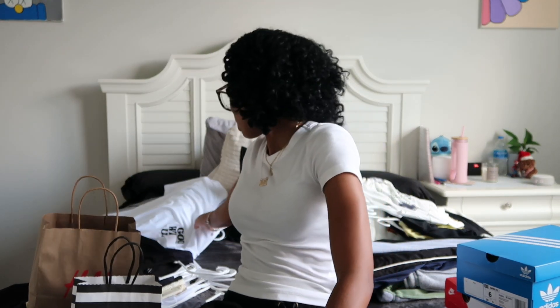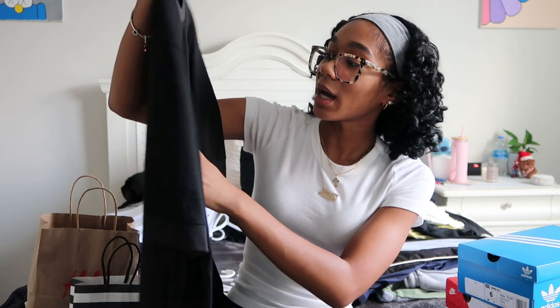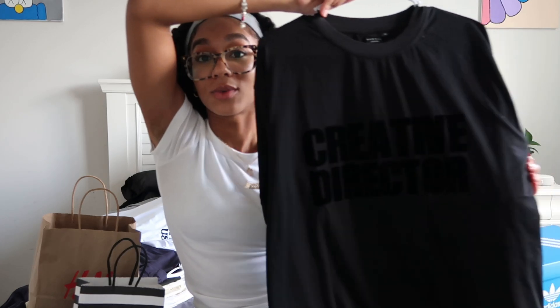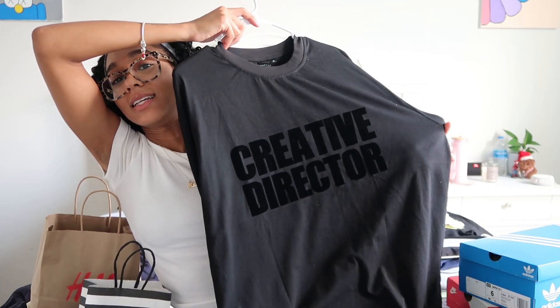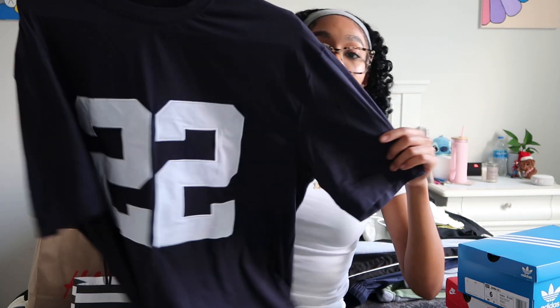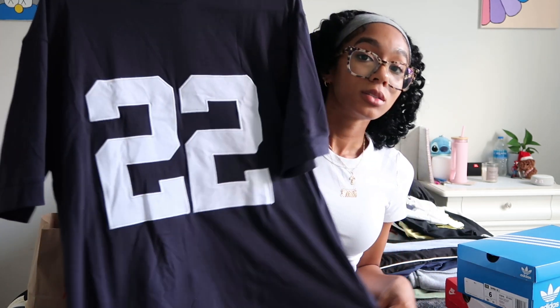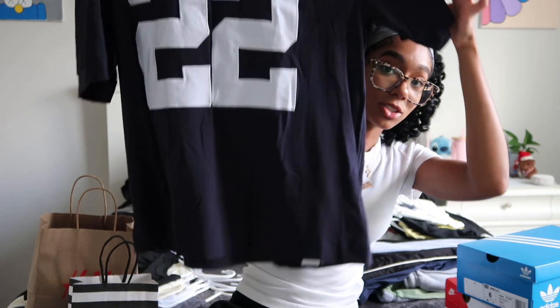The t-shirts are mostly extra small, but some I got in a small depending on how oversized I want them to fit. I got a black-on-black shirt that says 'Creative Director' — hard to see but it's there. Then a navy blue jersey-style t-shirt with the number 22 on it — very cute, simple, and a nice length.